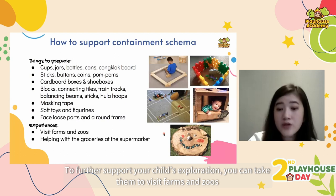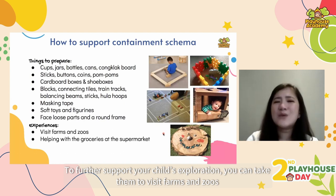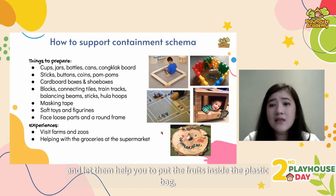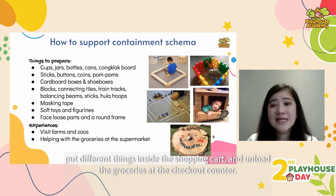To further support your child's exploration, you can take them to visit farms and zoos where animals are contained inside enclosures. Also take them to the supermarket and let them help put fruits inside a plastic bag, put different things inside the shopping cart, and unload the groceries at the checkout counter.